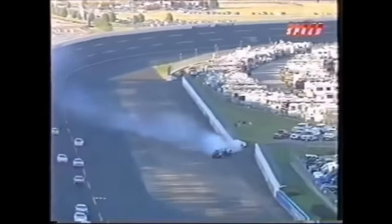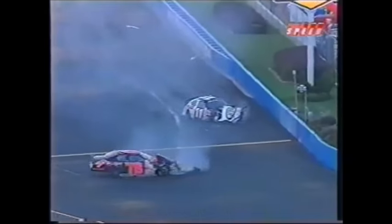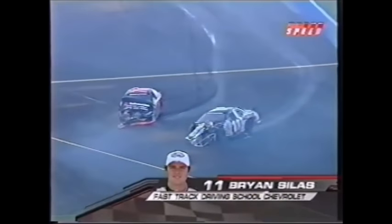And problems behind our leaders. The 11 getting into the wall hard — that's Brian Silas — as well as the 78 having trouble, Dougie Reed. And that was a hard hit by Brian Silas in that number 11. Stuck it in. There's Montoya right to the bottom — a little impact to the left side door there. A little damage to the rear bumper also of that number four.